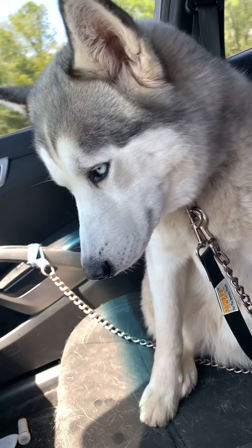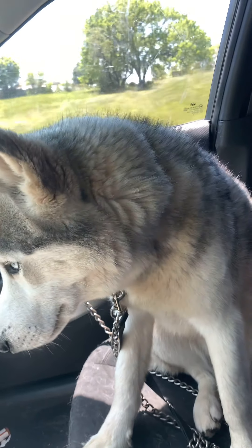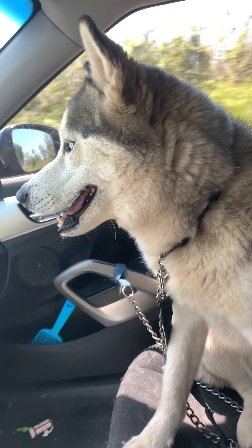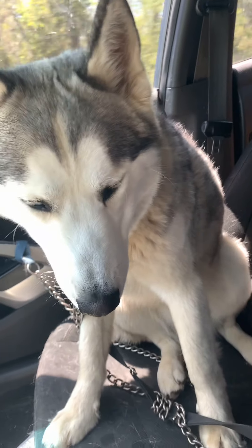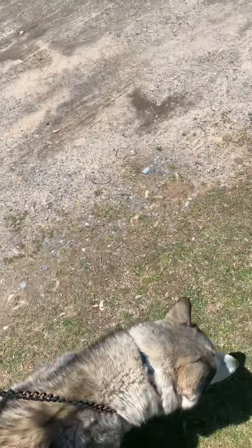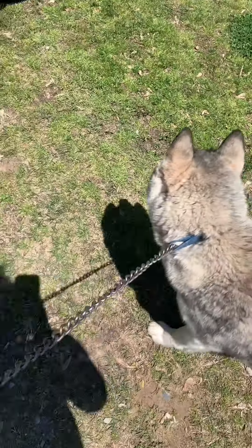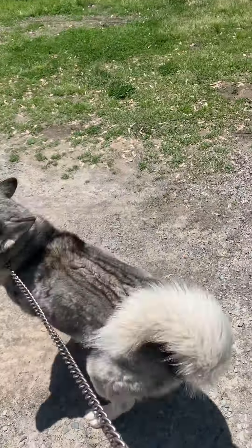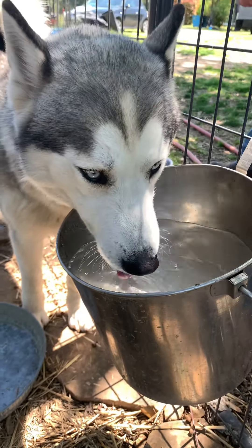Ten more minutes — almost there. Mr. Logan, we are about to pull up to the rescue. I would like to thank you for being an excellent passenger, and welcome halfway home. We're about to go meet the pack. Come on buddy, got to go to the holding pen. We made it — we're halfway home!